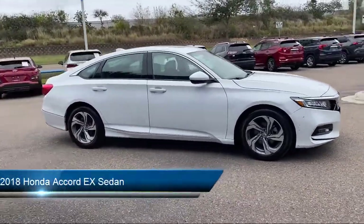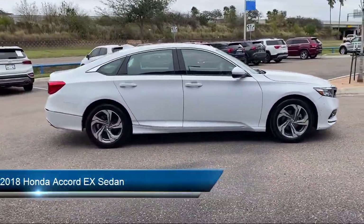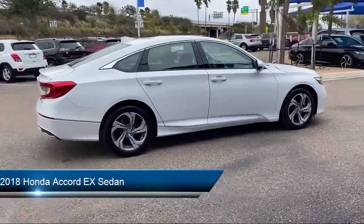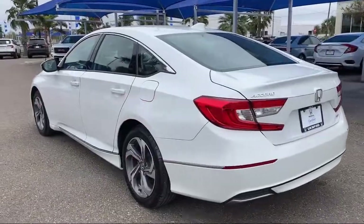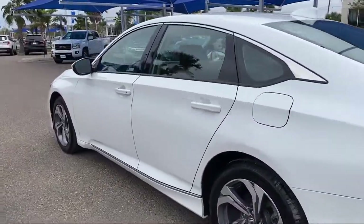This vehicle comes equipped with auto high beam headlamp control, keyless entry, rear view camera, split fold down rear seat, Sirius XM satellite radio, and heated door mirrors.